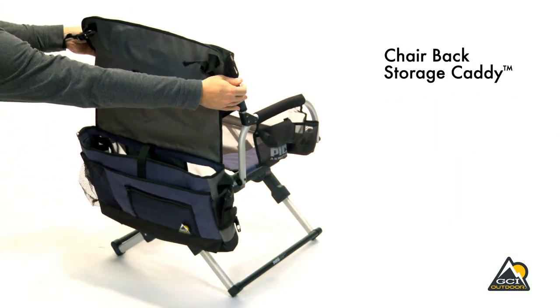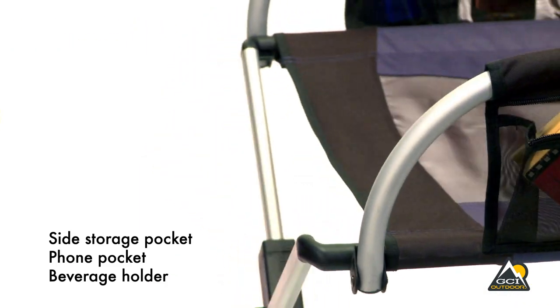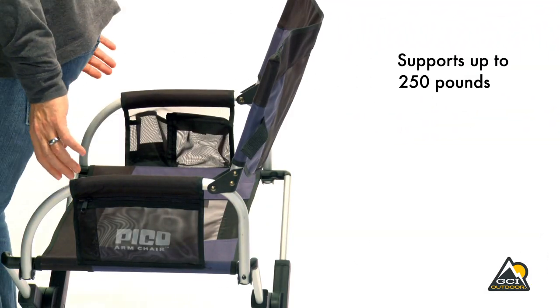The carry bag doubles as a chair-backed storage caddy for media, a sweater, a beverage, and more. The Pico armchair also features a side storage pocket, a phone pocket, and beverage holder. The roomy 20-inch seat provides maximum comfort.